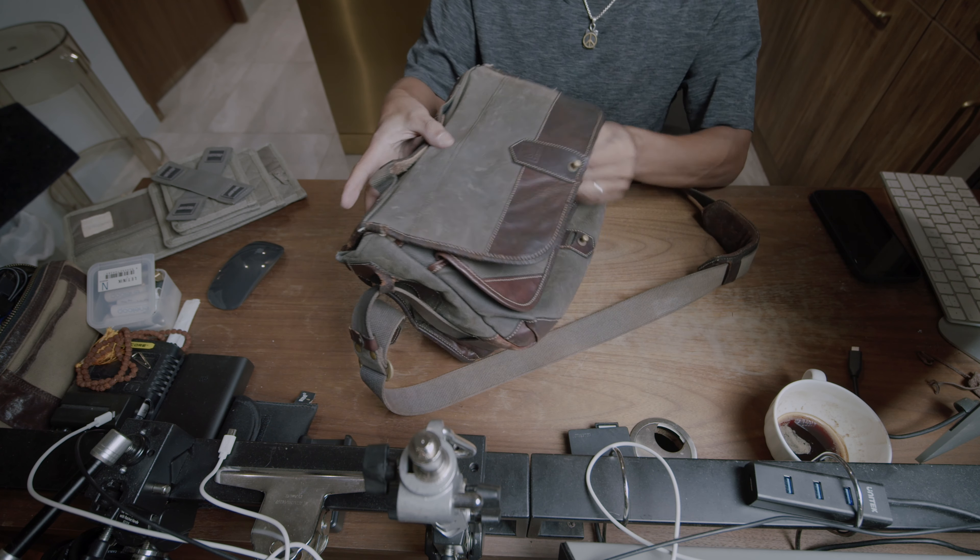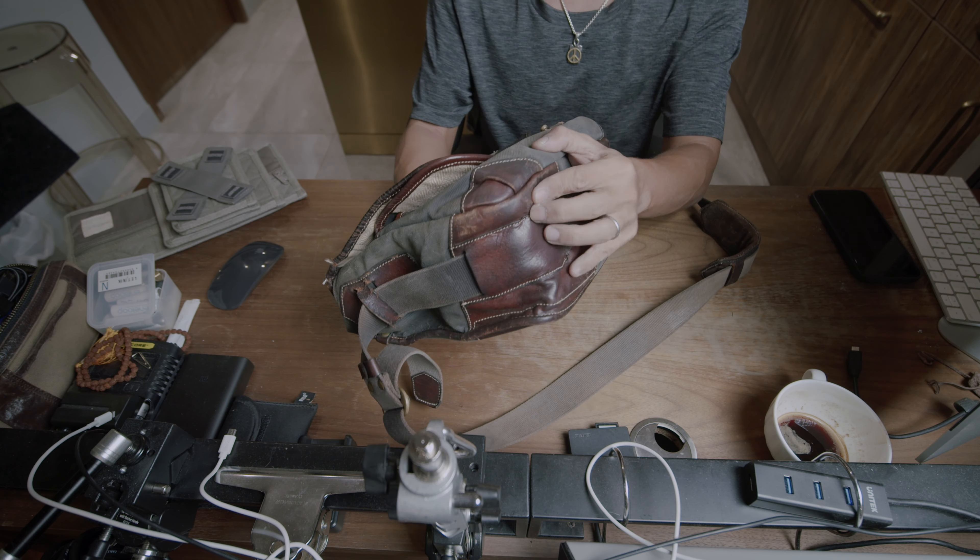As a matter of fact, we used to sell a lot of camera bags back then, but we don't sell them anymore — that's a story for another time.